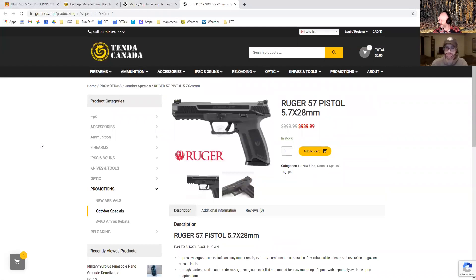This next one I haven't seen in Canada yet — it's a Ruger 57 pistol, also at Tenda. It uses 5.7x28 ammo like the FN does, except not at FN prices. FN is eye-wateringly expensive for a polymer pistol. This one's only $940. It's still pretty steep, but not compared to the FN. I wonder what the ergonomics are like.